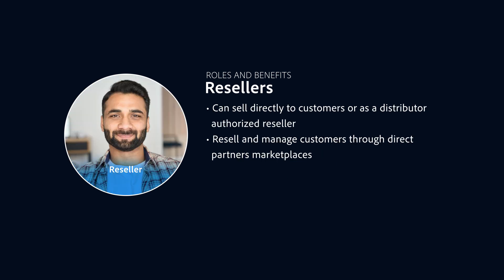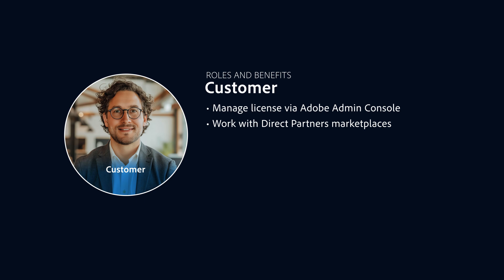Resellers can either be Direct Partners selling directly to end customers or distributor-authorized resellers. They resell VIP Marketplace licenses through Direct Partners' marketplaces and manage their customers through these marketplaces. VIP Marketplace members or customers manage their licenses through the Adobe Admin Console, which works seamlessly with the Direct Partners' marketplaces. It's important to note that the customer experience remains nearly identical for those migrating from VIP to VIP Marketplace.